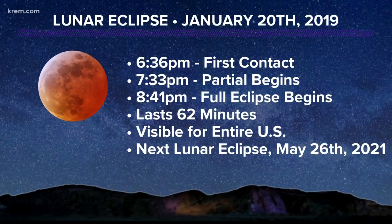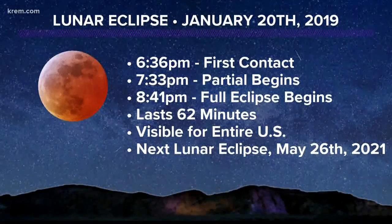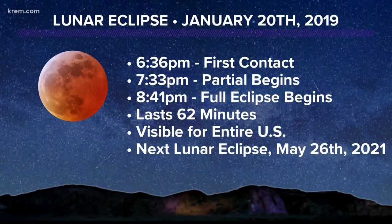Here are the important times for Sunday's eclipse: it begins at 6:36 p.m., with the partial phase starting at 7:33, and the full eclipse lasting from 8:41 to 9:43 — a total of one hour and two minutes. The event is visible across the entire United States, and we don't see another lunar eclipse for two and a half years. KREM 2 News meteorologist Thomas Patrick.